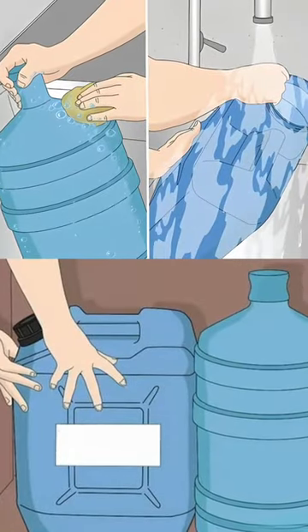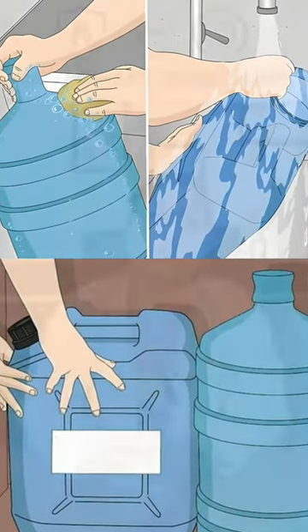Make sure that you empty all the containers which can store water, including your water plants, and scrub and clean the containers weekly so there is less breeding ground for mosquitoes.